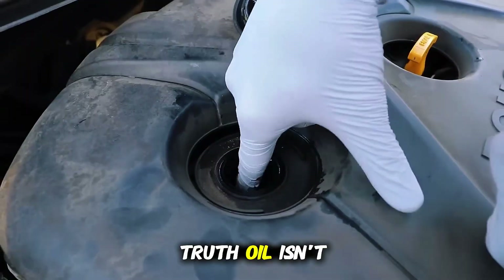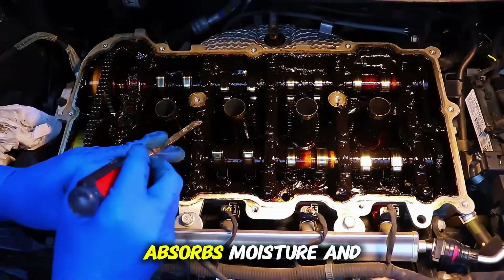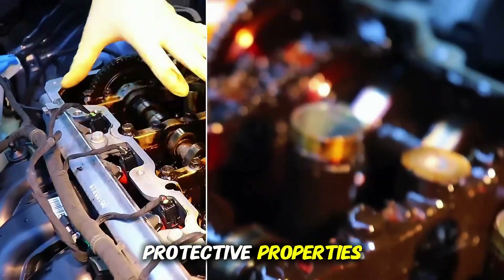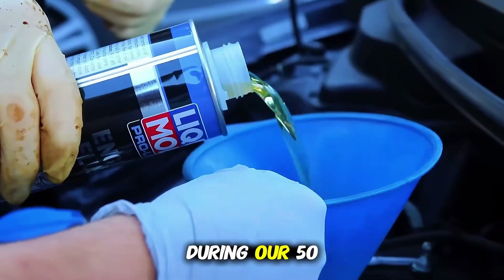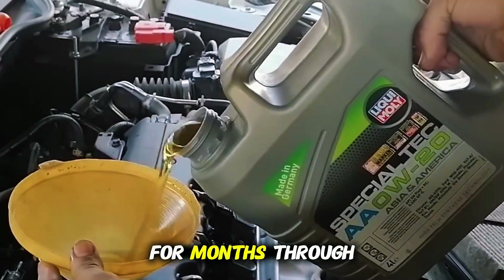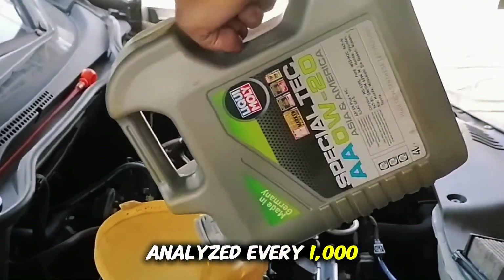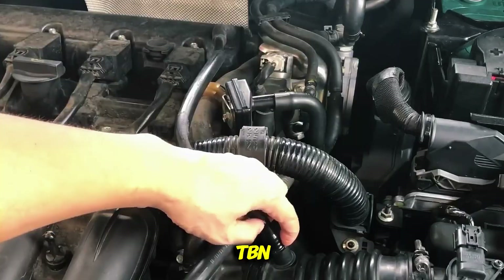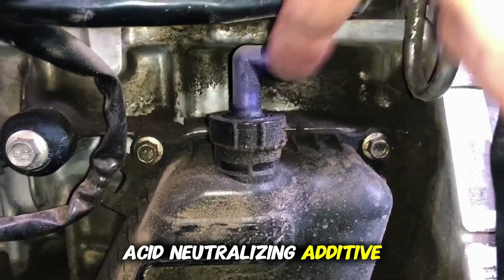Because here's the truth: oil isn't static. It's alive, chemically speaking. It shears, oxidizes, absorbs moisture and combustion byproducts, and gradually loses some of its protective properties. And depending on the viscosity, those changes happen very differently. During our 50 engine test, we didn't just run the engines for a few hours — we ran them for months through full oil life cycles. Each sample was analyzed every 1,000 miles. We checked viscosity, oxidation, fuel dilution, metal wear particles, and TBN — that's total base number — basically how much acid neutralizing additive is left.